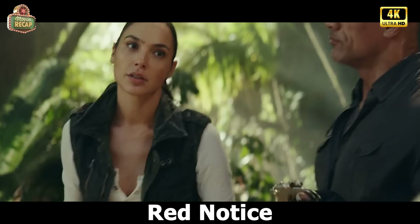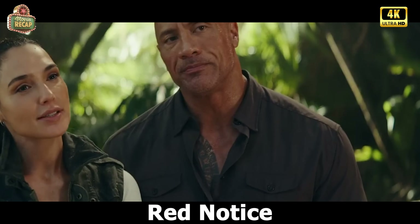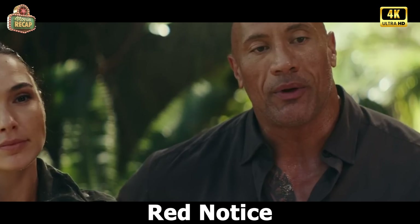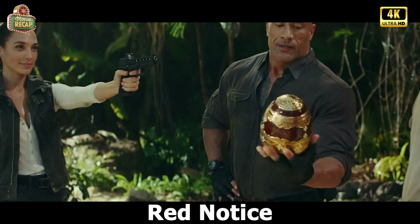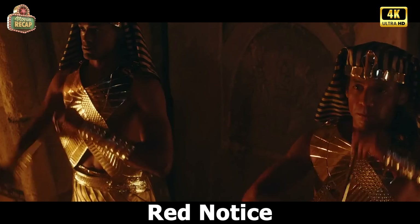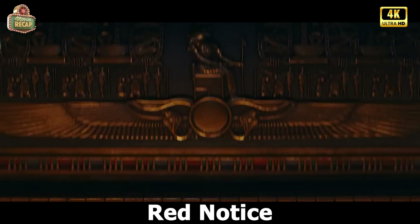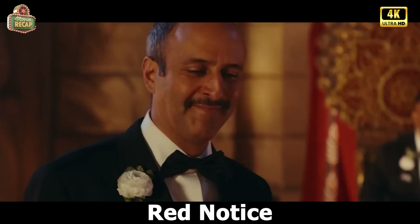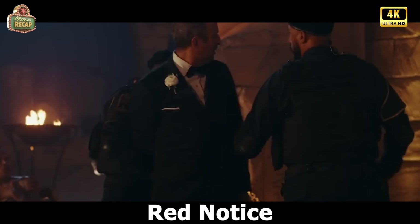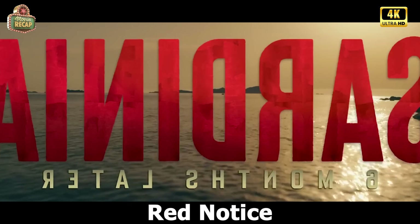Nolan tries to tease Bishop, but suddenly John hugs Bishop. It appears they are married and everything that happened was a well-thought-out plan to get the three eggs through Nolan. Once they have the egg, they leave Nolan tied up in the forest. A few days later, we move to Egypt and watch the wedding of an Egyptian billionaire's daughter. John and Bishop were attending the wedding. The Egyptian billionaire gives the eggs to his daughter. But suddenly, the police intervene at the party and arrest the millionaire on suspicion of stealing the eggs. John and Bishop were able to flee town without incident.